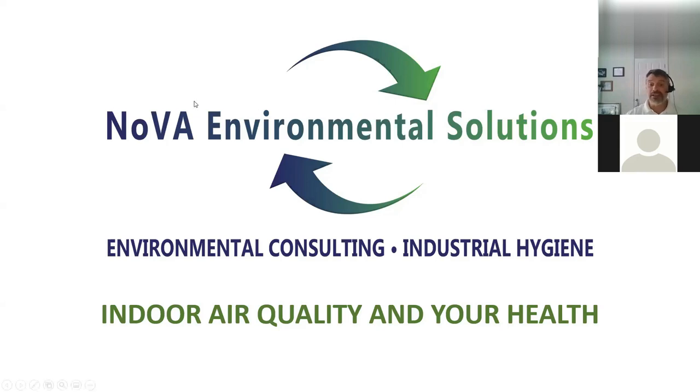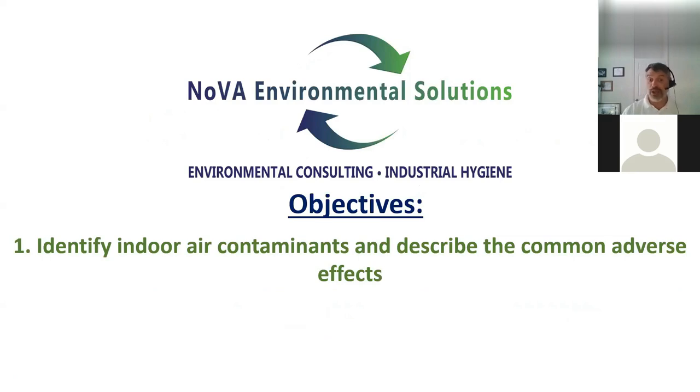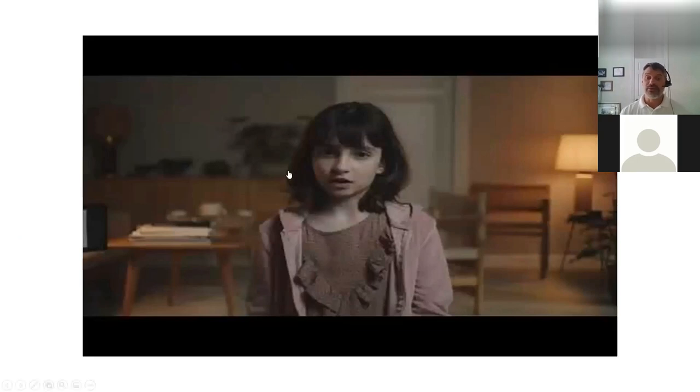For today's presentation, we're going to be focusing on indoor air quality and your health. The objectives are to identify indoor air quality contaminants, describe the common health effects related to those contaminants, provide an understanding of the sources of contaminants, and most importantly, ways to improve our indoor air quality and help prevent or reduce indoor air pollution.